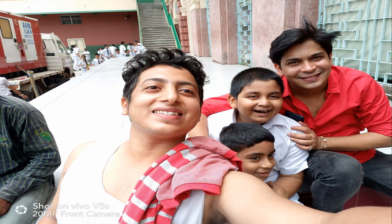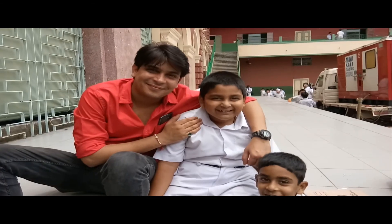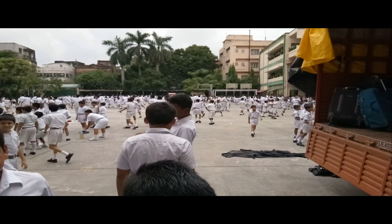We also performed in a couple of schools in Kolkata and it was real fun — it was truly a different experience.